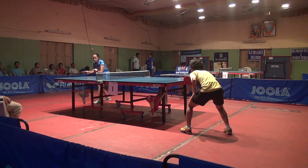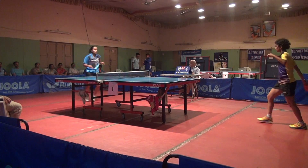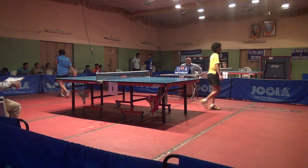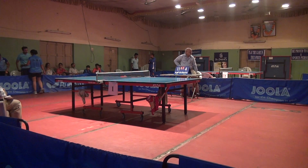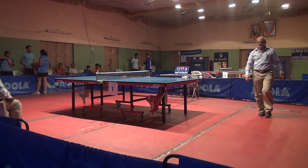Service change, 10-4, Nikith to serve. A beautiful shot from Nikith. Nikith won the third game by 11-4. Now the third score is: Srija won two games and Nikith won one.